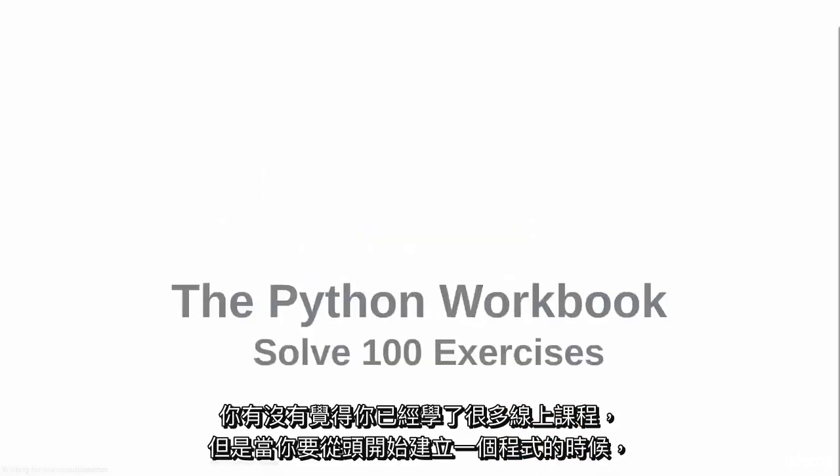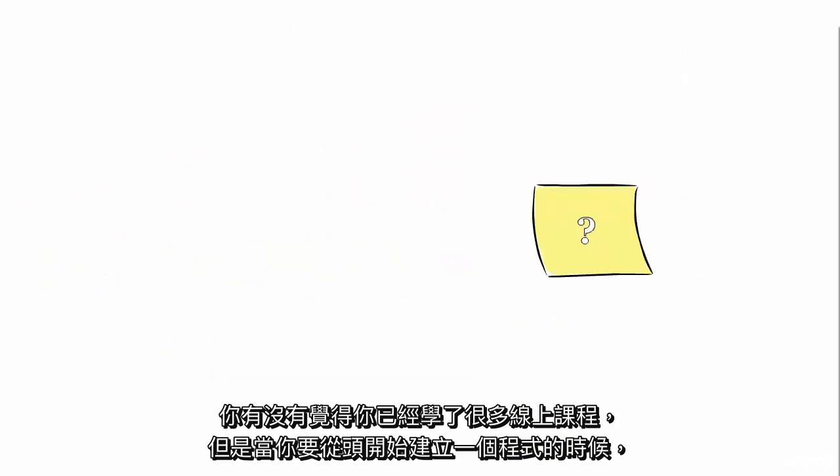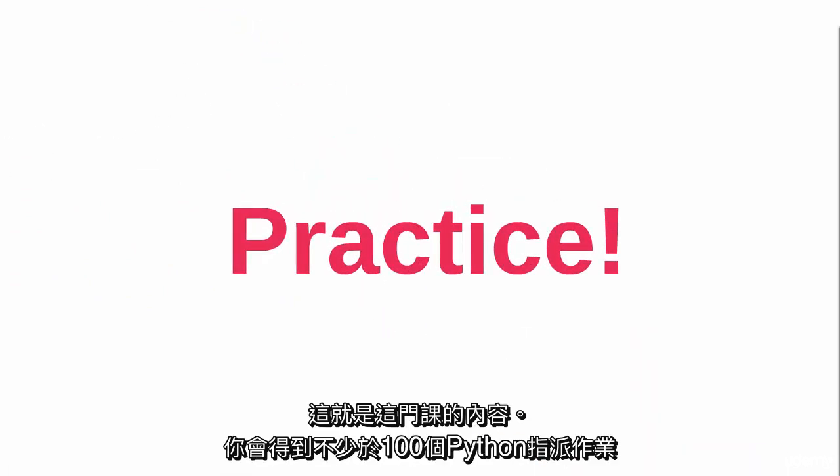Do you feel you have taken lots of video tutorials but still, when it comes to creating a program from scratch, you have a hard time thinking of how to write a program? Well, that's because you lack practice, and this is what this course is about. You'll be handed not less than 100 Python assignments.